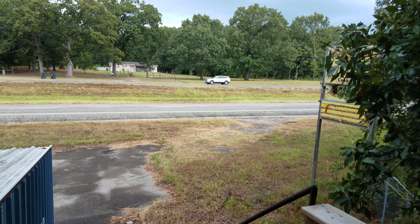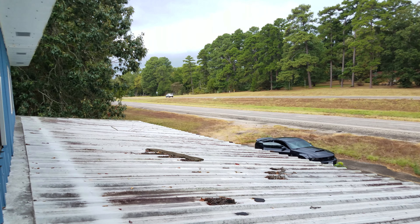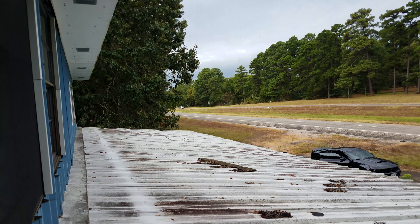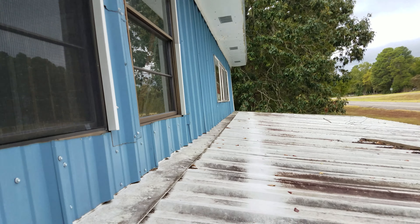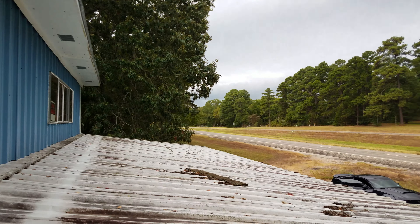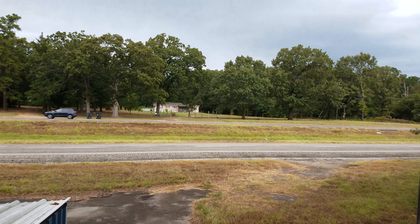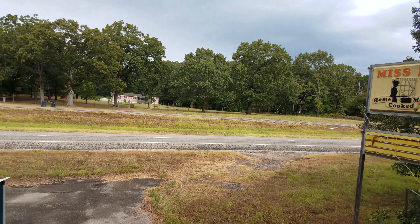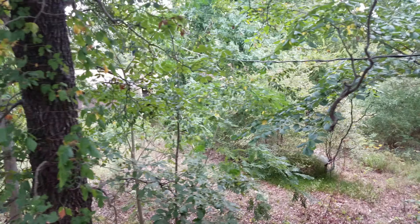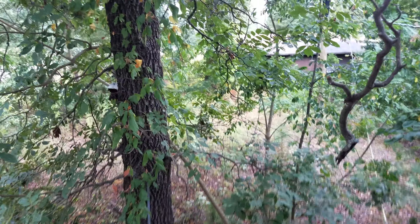Back outside. All this right over here, all the way to that building right there — this is room for development.